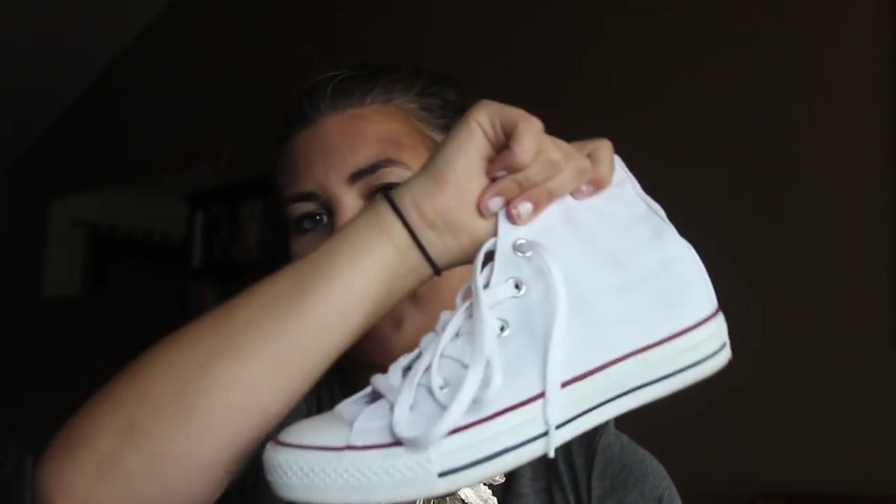I also got a pair of high-top white Converse — I've been wanting these forever and finally bought them at the Converse outlet. I love them. My white Keds are still number one, but these are a close second.